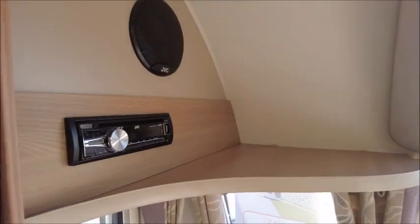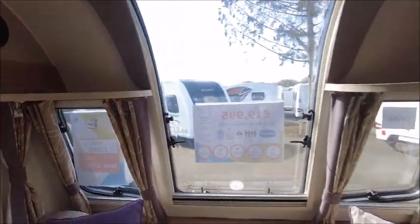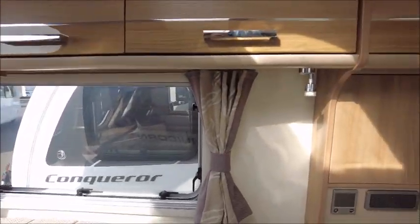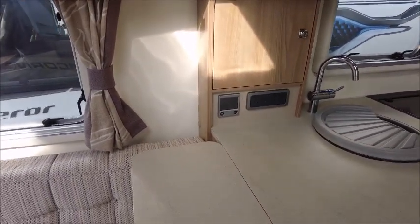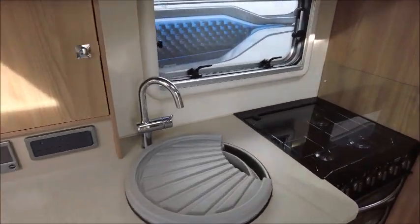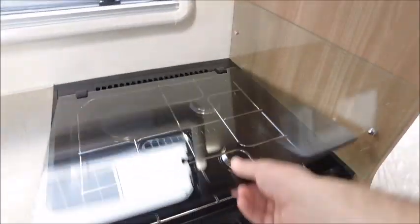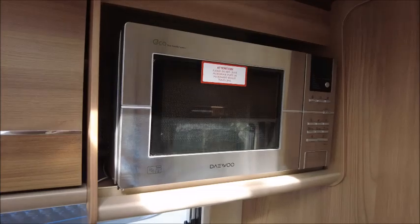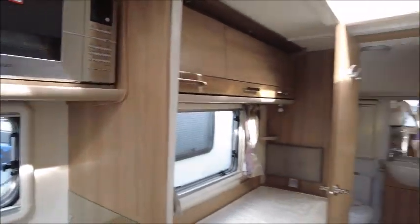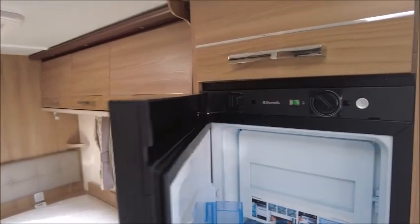At the front we've got our CD player which is linked to the speaker system. The kitchen is really nice and open plan with the extendable worktop, sink, three gas and one electric hob, grill and oven, eye-level microwave, and then we've got our Dometic fridge and freezer opposite.